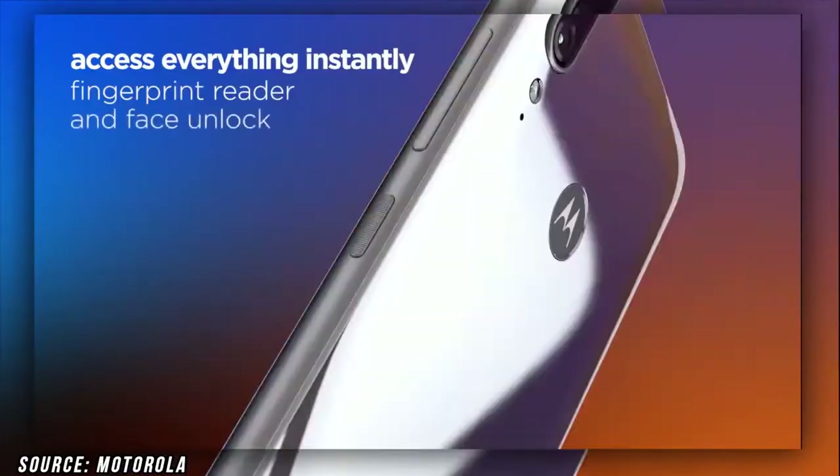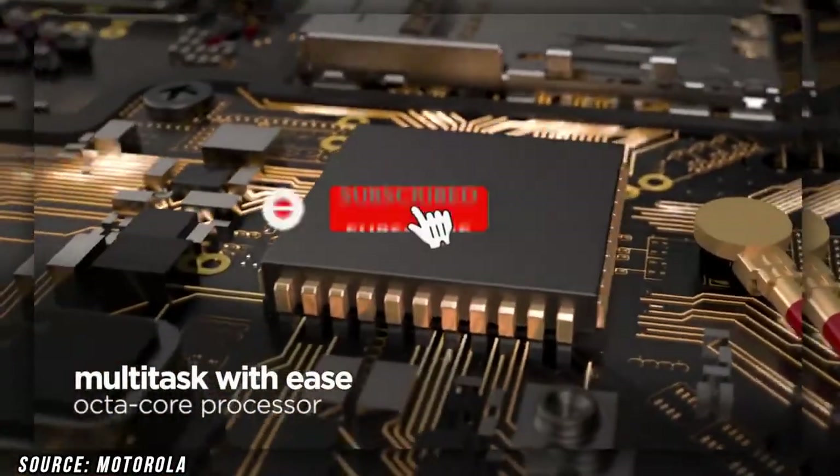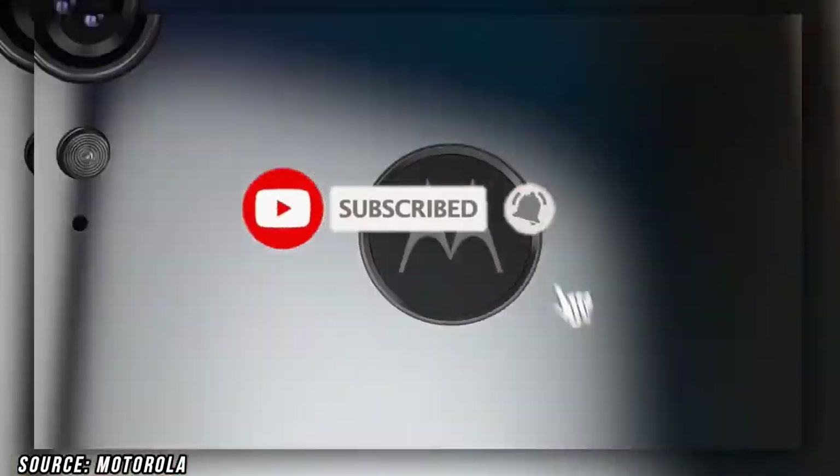These are some leaks from Motorola for now. I hope you liked this review about the Moto E7. If you liked this video, please like and subscribe to the channel. My name is Musamil, and I'll catch you in the next one.